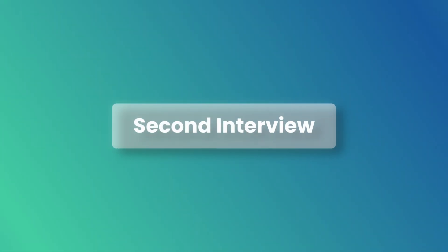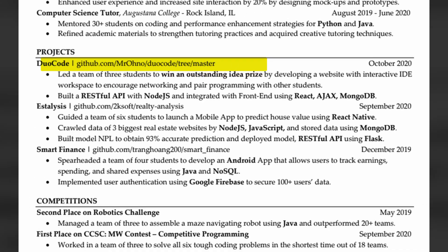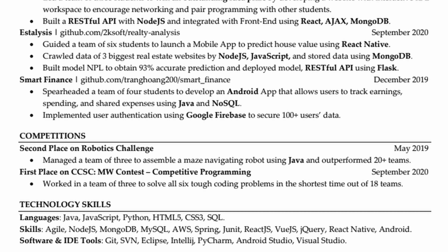The second interview is completely different — it's about behavior. This is where Microsoft tries to understand who you are as a person and a team member. They want to know how you handle real workplace situations. Organize your stories using the STAR method: Situation, Task, Action, and Result. I prepared stories about leading my team to win the outstanding ideas prize, handling challenges during my IPT Software internship working with over 200 bank branches, and the time in a competitive programming contest where our team solved six tough problems in a short time and won first place.